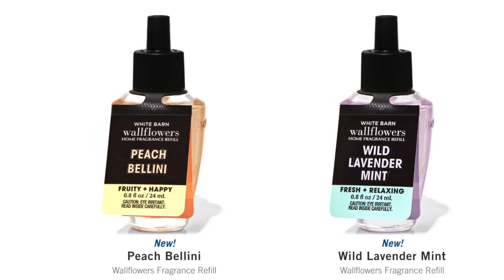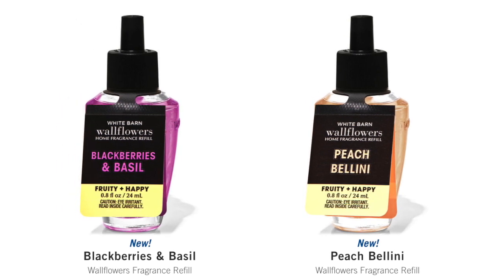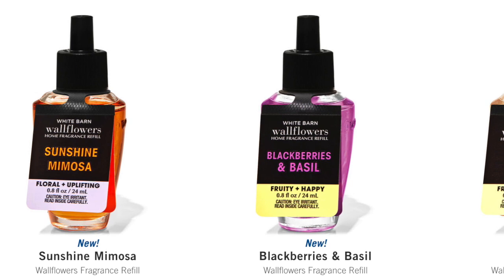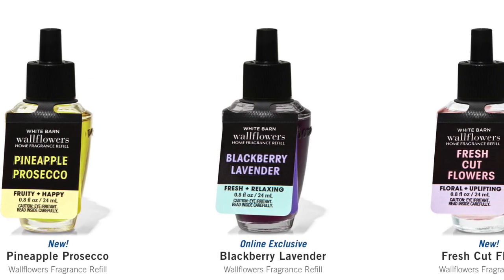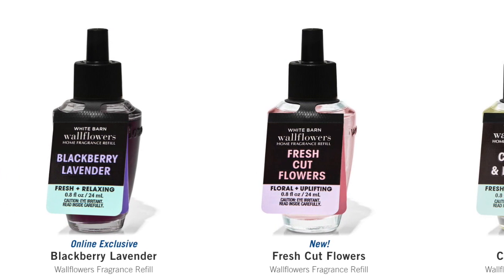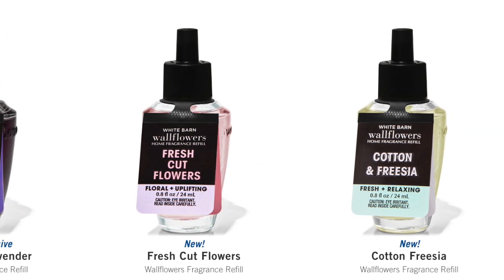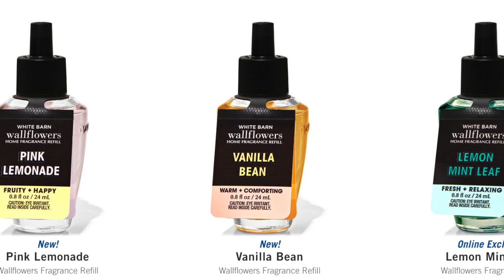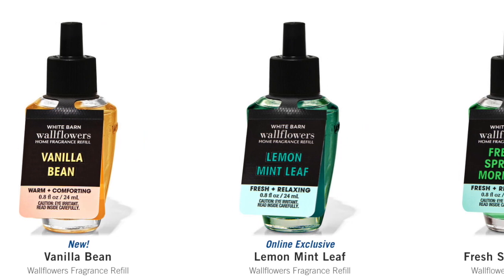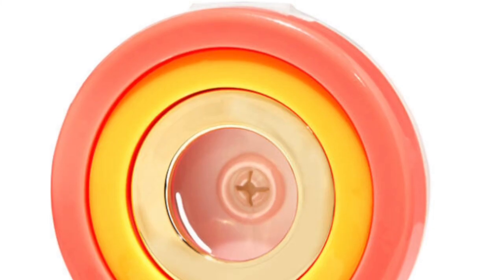We have some new wallflower refills: Wild Lavender Mint, Peach Bellini, Blackberries and Basil. And then — yay — we got the Sunshine Mimosa! So excited about that one. Then we have Pineapple Prosecco — I gotta get that one. Blackberry Lavender, Fresh Cut Flowers, Cotton Freesia, Pink Lemonade, Vanilla Bean, Lemon Mint Leaf, and Fresh Spring Morning. The Pineapple Prosecco looks really exciting — that's also a new car fragrance clip in pretty colors.